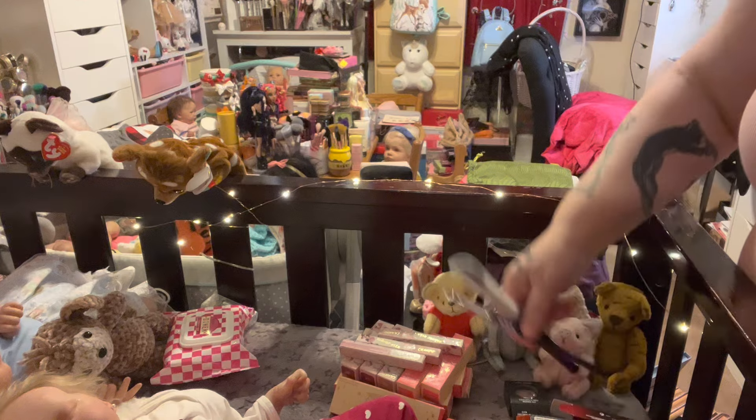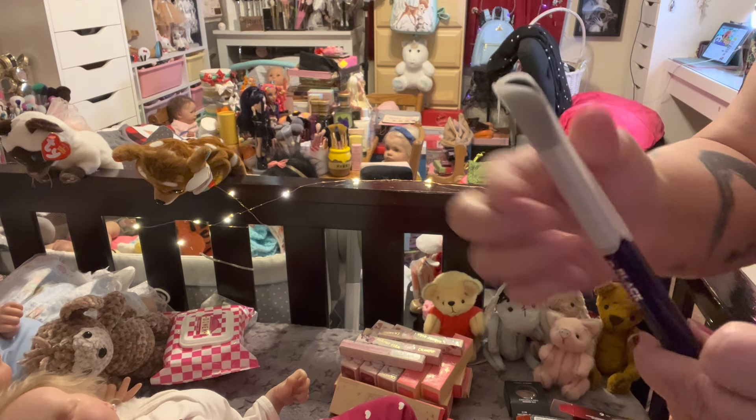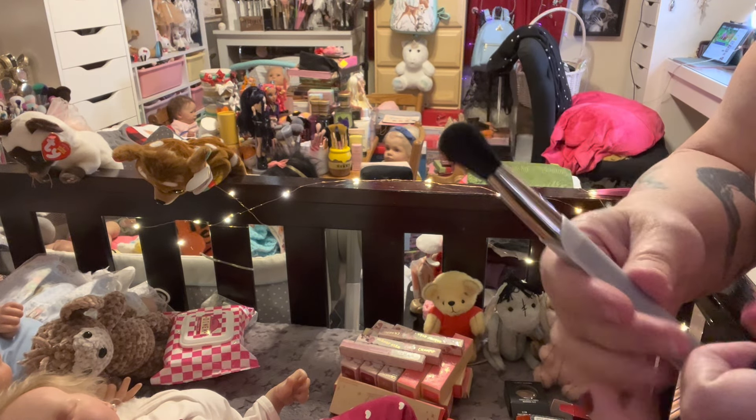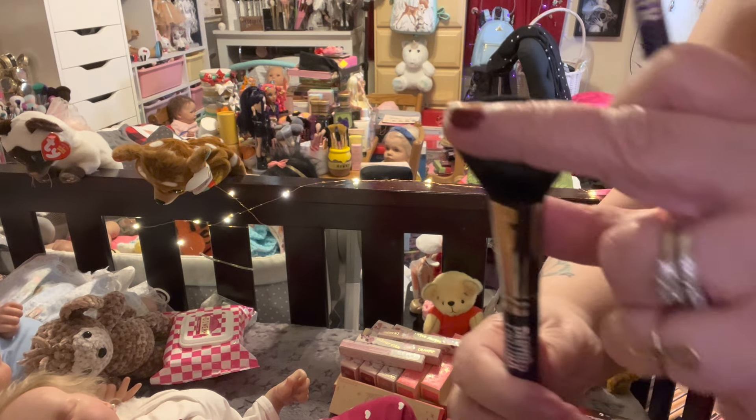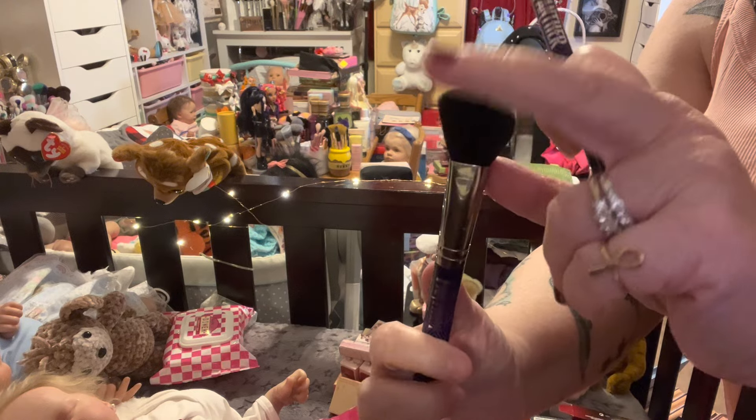Along with that, I did get the brushes — because you gotta get the brushes that go along with it. Along with that, there's the bronzer highlighter.